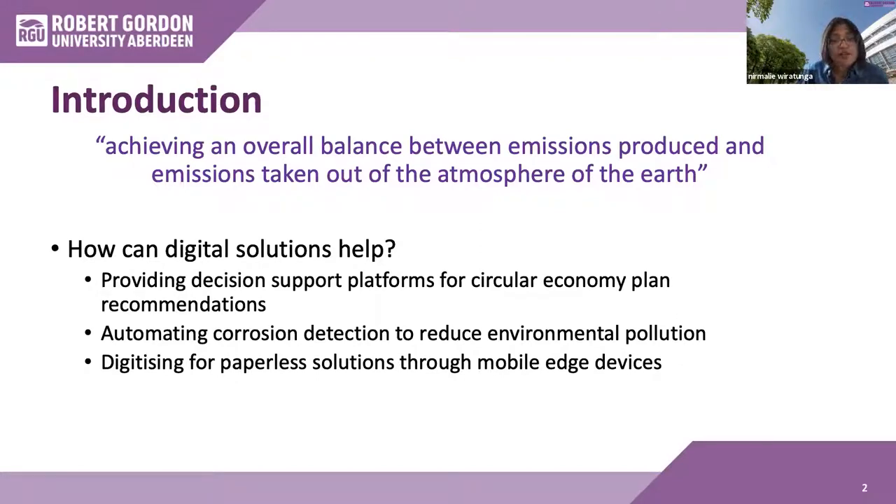Our first use case is an application by TAG Environmental Limited into circular economy planning for the decommissioning of assets, where we had the opportunity at RGU to apply AI to help with decision points for TAG. We were able to build a cloud-based solution for them, which will be demonstrated as part of this webinar. In the next use case, we plan to present how to automate corrosion detection to reduce environmental pollution. And finally, we present a mobile application use case which has helped the university to go paperless in their student attendance and engagement management processes.